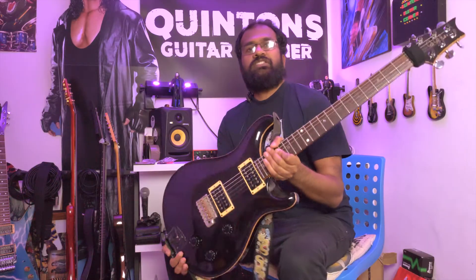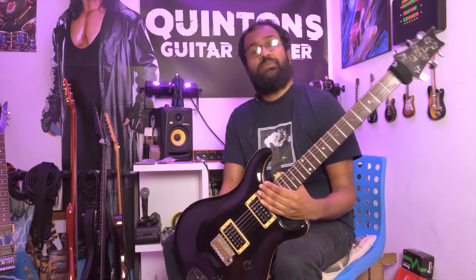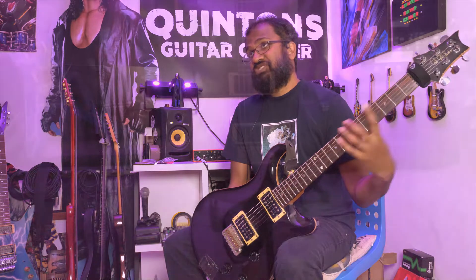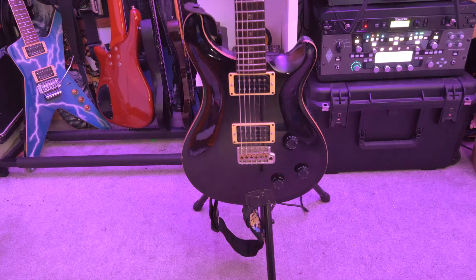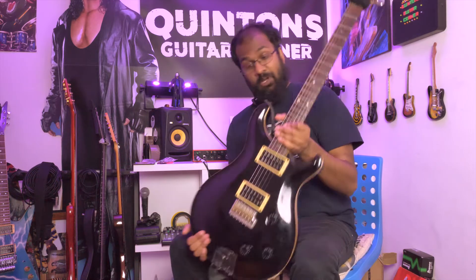The first guitar I've got here is a 1996 PRS CE bolt-on 22 that I've had since 2014. This guitar has been through the ringer — it's got so much wear and tear — but I absolutely love it. It's definitely the best sounding six-string that I've ever owned. I'll never part with it.